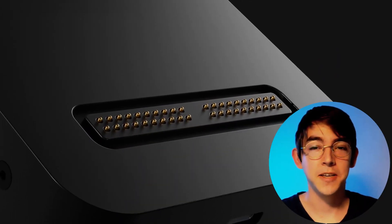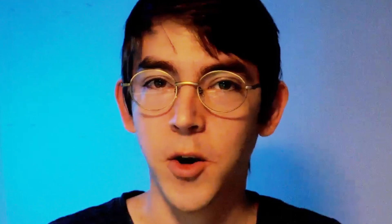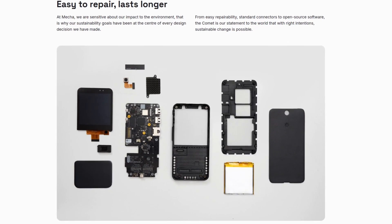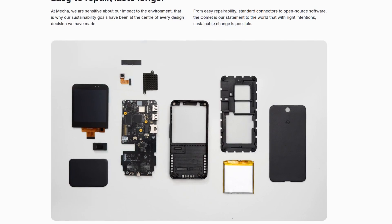The Mecha Comet seems to be taking a completely different approach — their hardware already exists. Instead of crowdfunding a device that might exist, their crowdfunding is more of a way of gauging interest. I'm not saying crowdfunding ideas is bad, but having a phone shipped quickly after a crowdfund would be a huge benefit. People are tired of waiting years for their device.